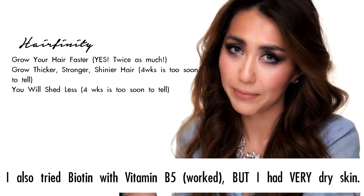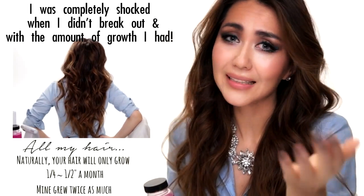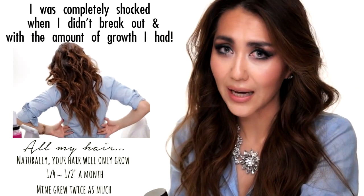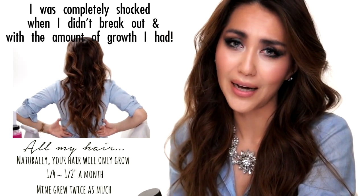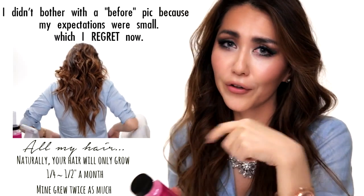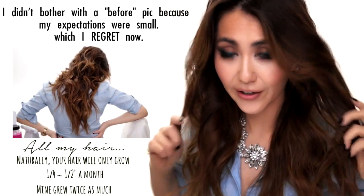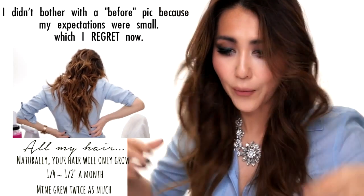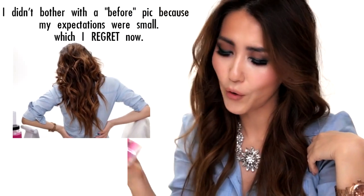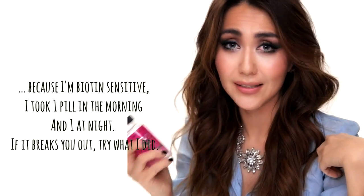My hair did grow a lot, and stupid me I didn't take a before picture. As a hairstylist, I know even if it grew a lot it's not going to be like five inches. One other thing — although this does work and it grew my hair twice as fast, the hair you already have is not going to be affected because it's dead. When you take something internally your hair grows from the root, so vitamins for hair won't affect the existing length.